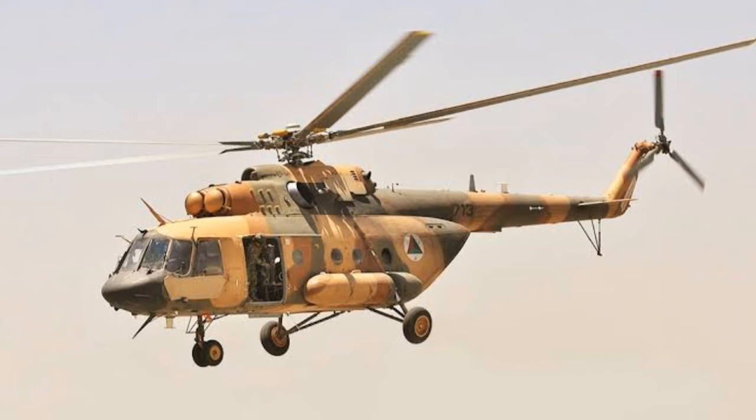MI-17, with the domestic designation MI-8MTV-5, is a military transport variant in the MI-8/17 family of helicopters. It is produced by Kazan Helicopters, a subsidiary of Russian Helicopters. Designed to transport cargo inside the cabin and on an external sling, the MI-17 V-5 is one of the world's most advanced transport helicopters.